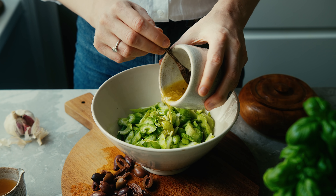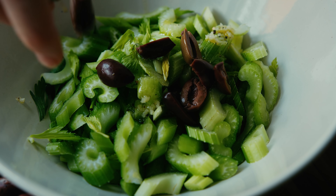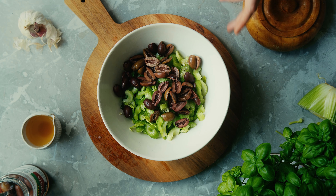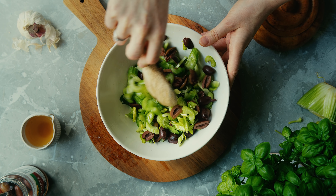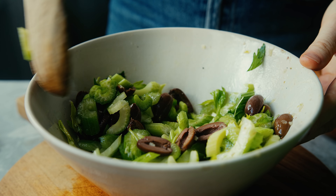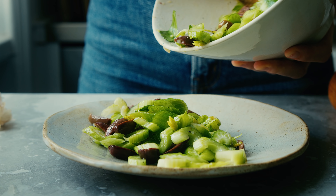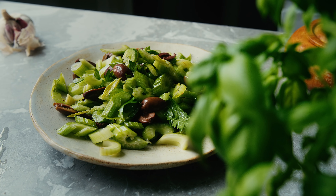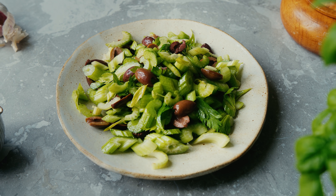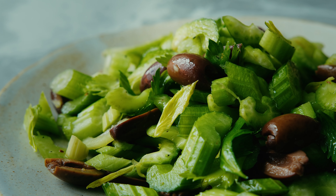This salad really tastes best a few hours after you make it or even the next day, as it will have soaked up all that yummy dressing and the flavors will have come together really nicely. It goes really well with pretty much any dish where you want a crunchy side, but I really like it with mezze or with some Mediterranean food.